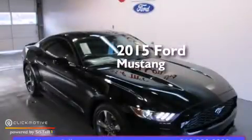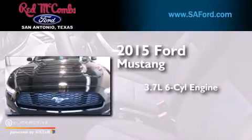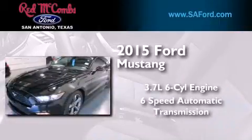This is a brand-new 2015 Ford Mustang. It features a 3.7-liter six-cylinder engine and a six-speed automatic transmission.